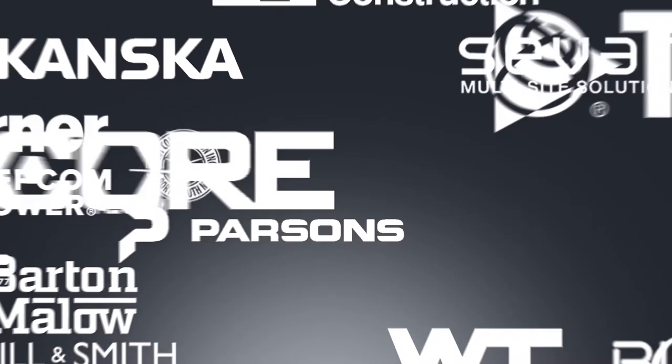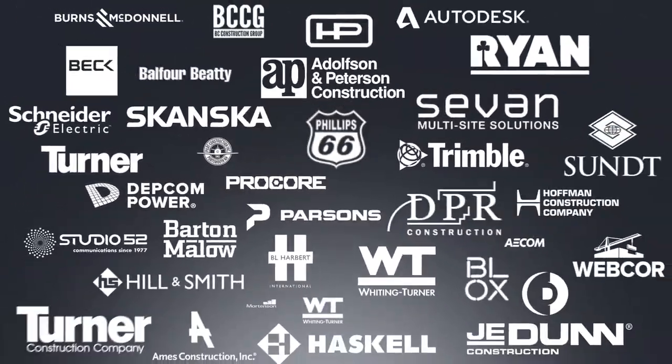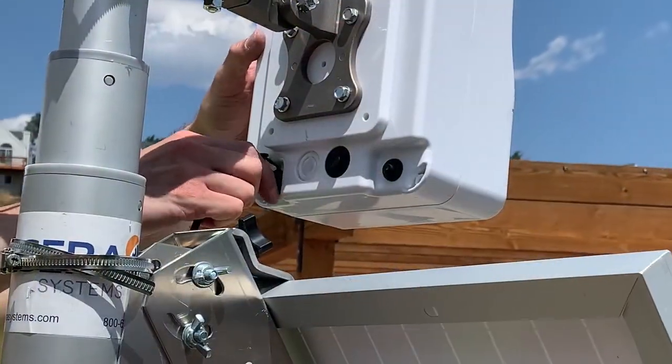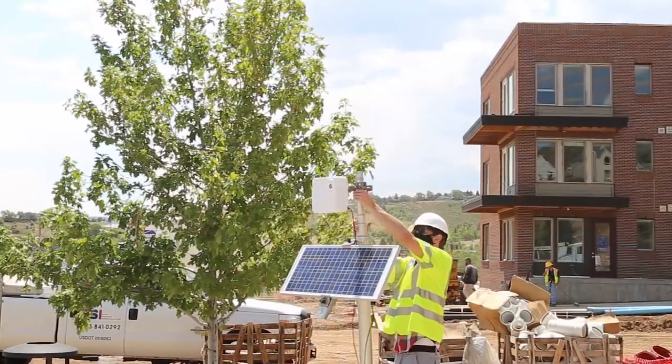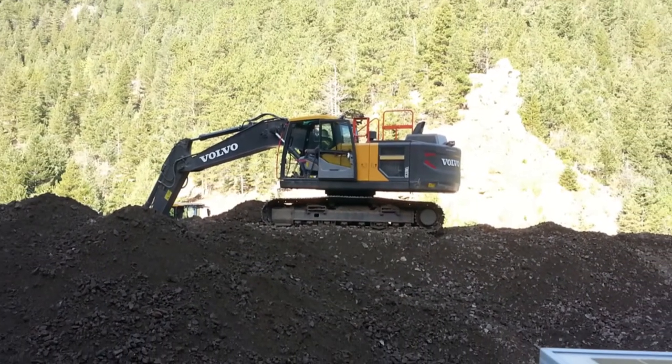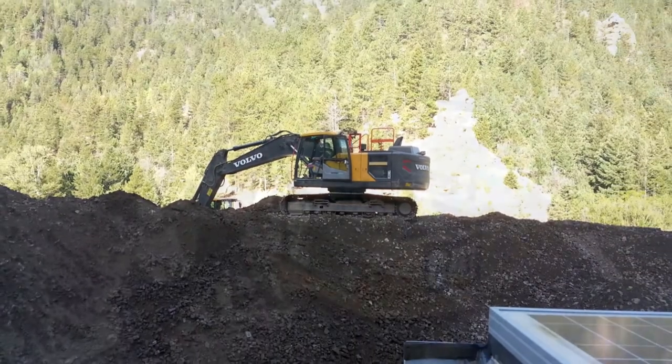Trusted by over 1,000 GCs and municipalities, Sensera Systems customers have come to rely on our ease of use. In fact, we've changed the game for job site cameras, providing freedom of placement and simple DIY installation, completely independent of the job site infrastructure. No power, no internet, no problem.